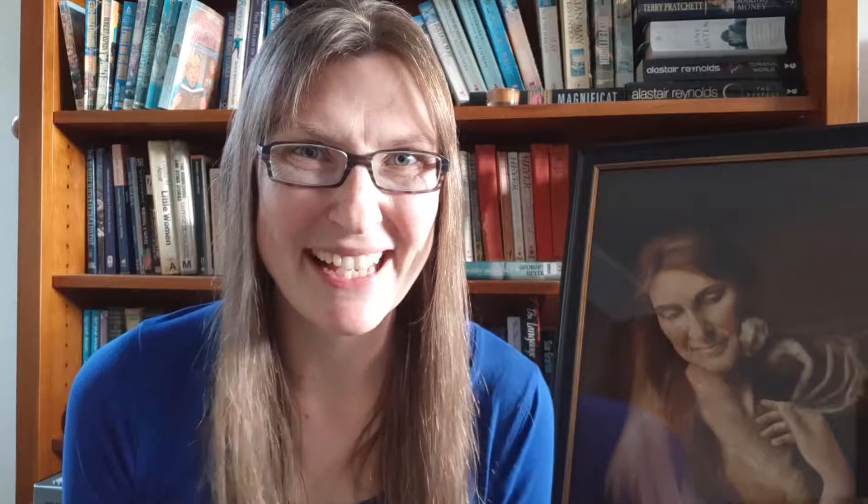In those days if you looked at my school exercise books, you'd find little dragon doodles flying all over the margins. Dragons even made it into drawings like this one. And poems too.